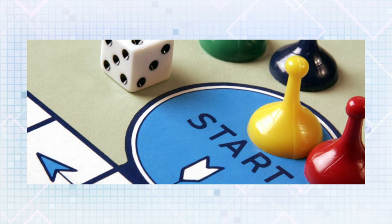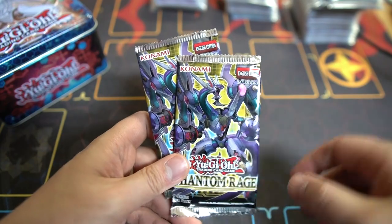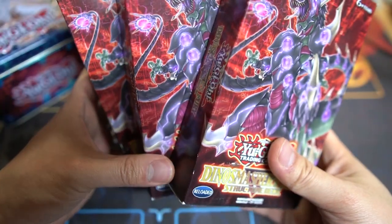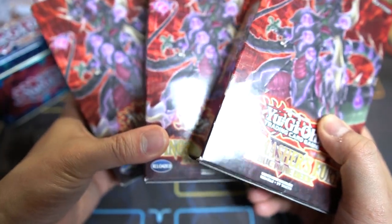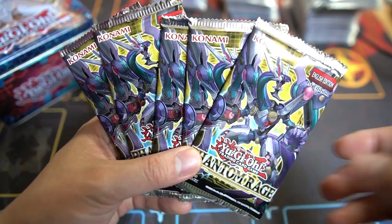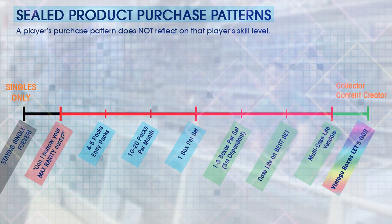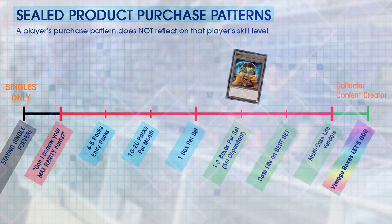Everyone begins their card collecting hobby with something small — a couple of loose packs, a single here and there, a structure deck, or maybe three structure decks, but eventually that's not enough. You go from a couple of packs to a bunch of packs, to half a box, a full box, to boxes, and eventually cases. Everyone fits on that spectrum. As for me, I currently fit around here somewhere, buying boxes from time to time.